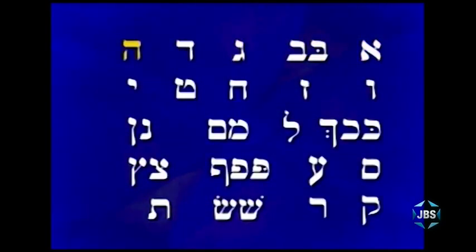Alef, bet, vet, gimel, dalet, hey, vav, zayin, chet, tet, yud, kof, chaf, lamed, mem, nun, samech, ayin, pe, fe, tzadik, kuf, reish, shin, sen, taf.